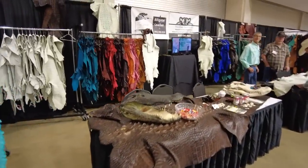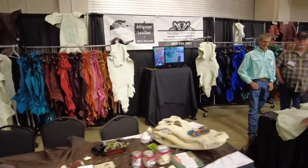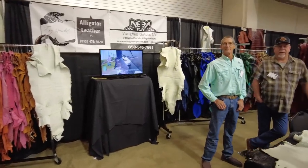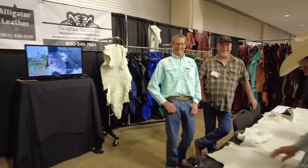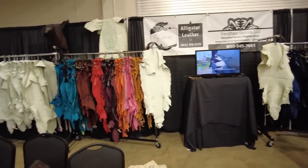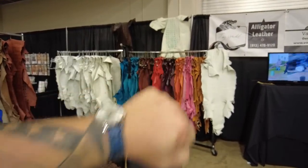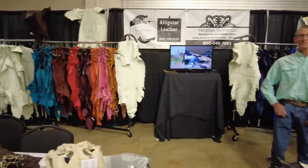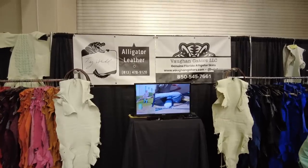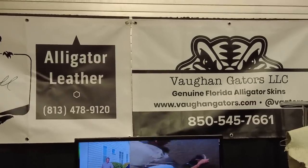Just like in my previous show videos, here we have Vaughn Gators and Tide Hill Alligator Leather. These guys are out of Florida killing gators all the time. These are the alligators that I use in my shop and my videos. Very soon I'm about to do a watch band video using some gator — it's going to be a good time. So if you're interested in some alligator leather, there's their information right there.